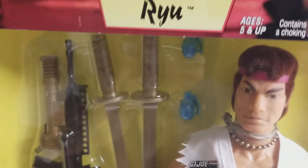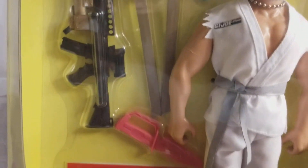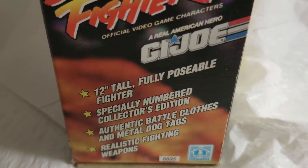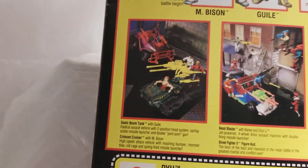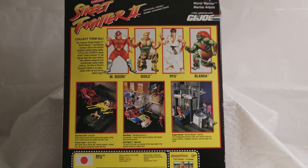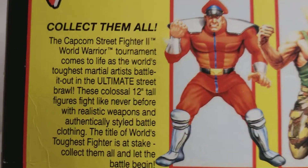Let's turn this guy around and go up top. Just a beautiful figure. These boxes don't stand that well by themselves. 12 inches tall, fully poseable fighter — this is a specially numbered collector's edition. You just can't lose on this guy. Super cool. Here's the back of the box. Collect them all — and we sure did.